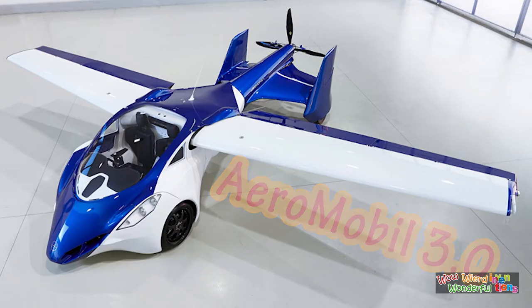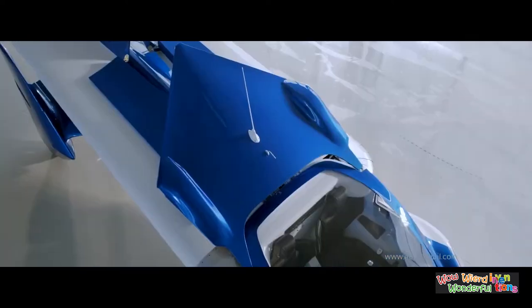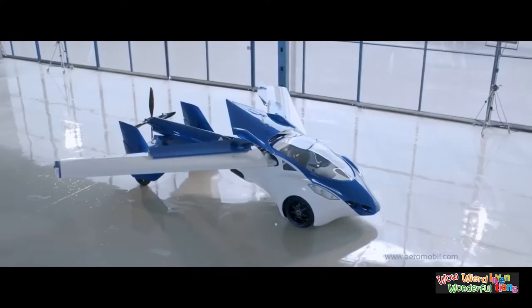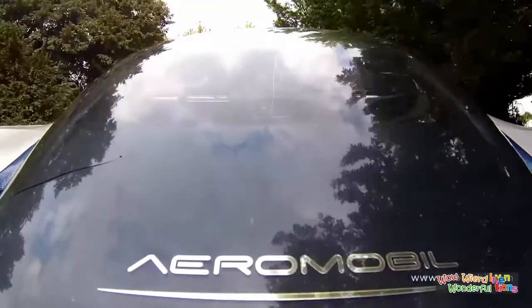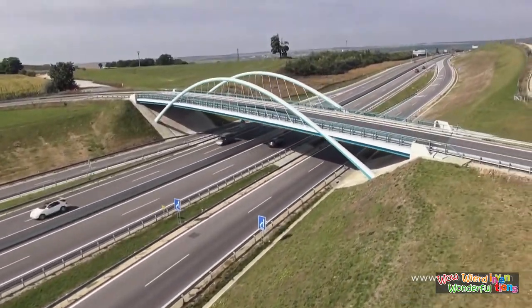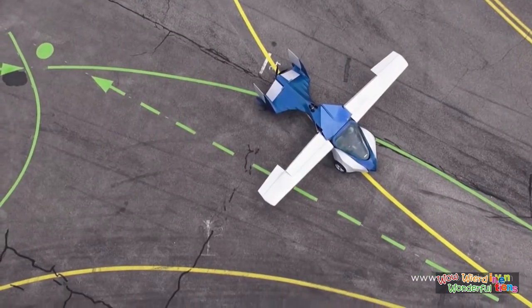Slovakia-based Aeromobile displayed what it claims is the production model of its flying car, the Aeromobile. With the curves and presence of a supercar, the Aeromobile should fit in a large car parking space. You can drive it up to 160 km/h on the road, then pull into an airport and convert it to a plane at the touch of a button.